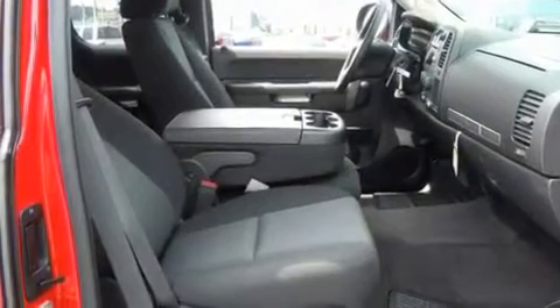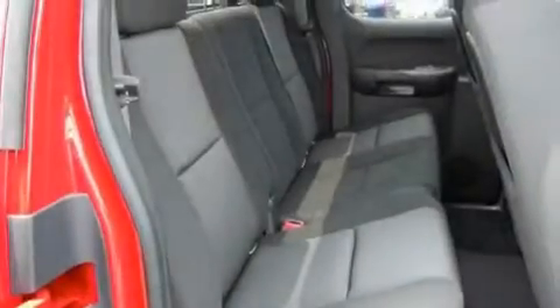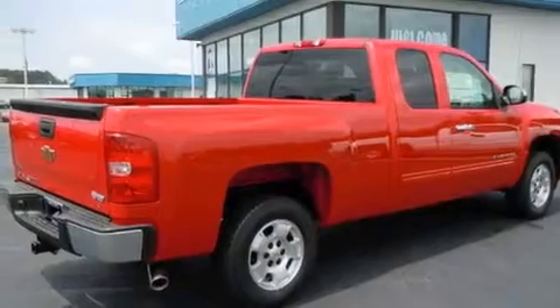Its top features and packages include cruise control, a keyless entry system, a CD player, alloy wheels, a security system, tinted glass, OnStar, an anti-lock braking system, and a trailer towing package.